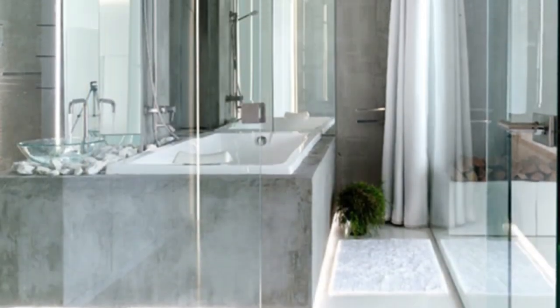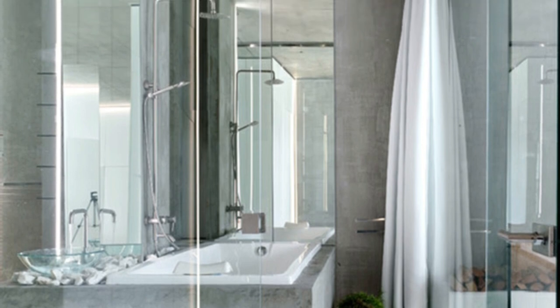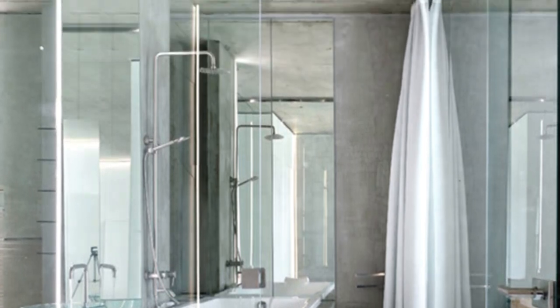The arrangement of elements can also create the impression of larger dimensions. For example, we can place soft lighting at the bottom of the bathroom, play with mirrors, or install a transparent shower enclosure to create a sense of spaciousness.